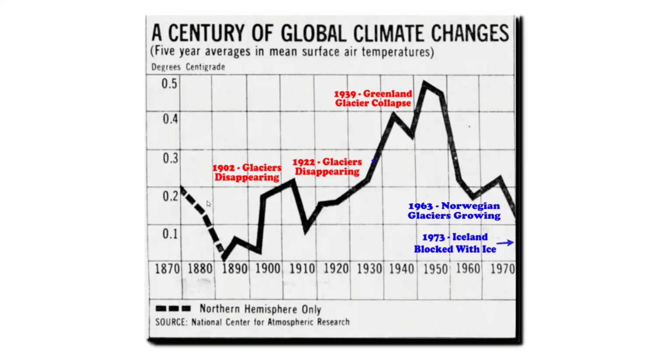This graph overlays the information we've collected over the last few minutes on the 1974 NCAR graph. In 1902, glaciers were disappearing. In 1922, glaciers were disappearing. In 1939, Greenland glaciers were nearing collapse. Then in 1963, Norwegian glaciers were growing, and Iceland was blocked with ice by 1973. So in the 1974 NCAR graph, ice melts when temperatures are warm, and ice forms when temperatures are cold. That makes pretty good sense.